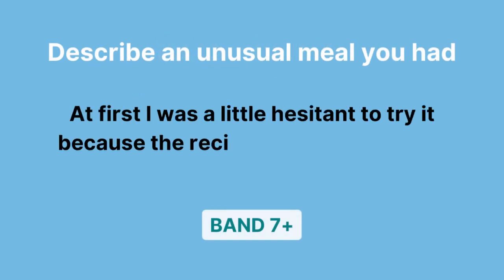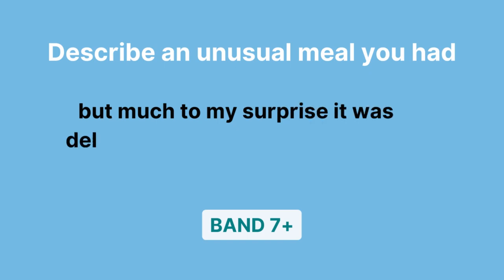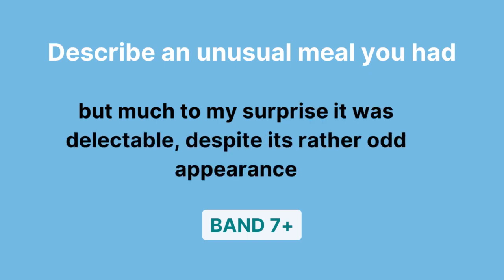I was a little hesitant to try it, because the recipe was a bit strange. But much to my surprise, it was delectable, despite its rather odd appearance.